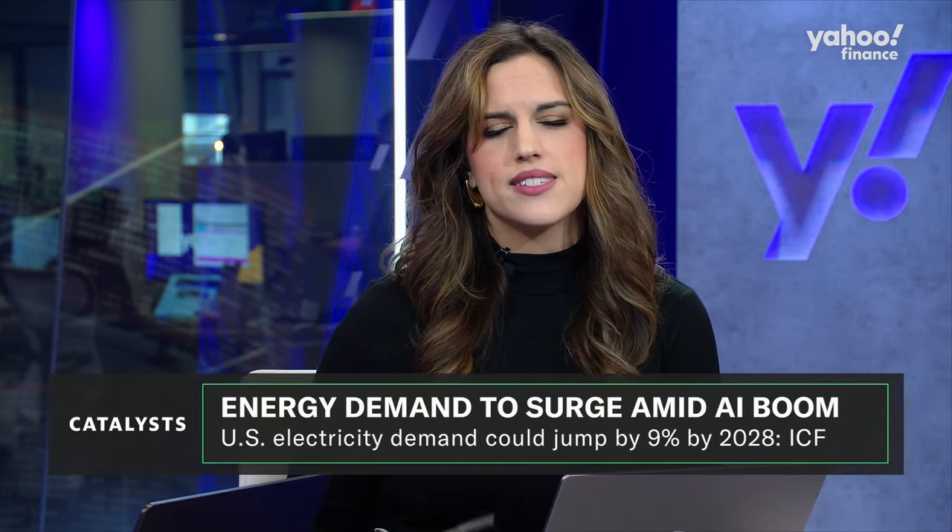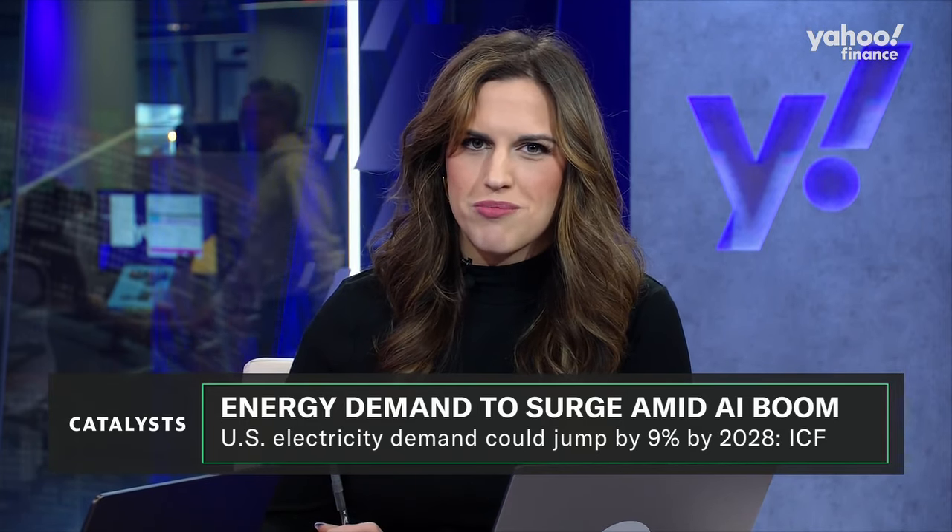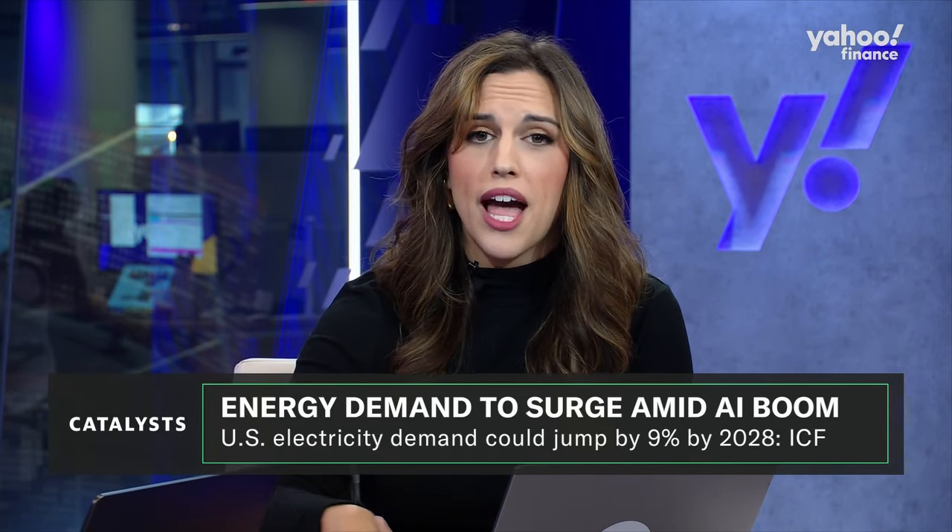One of the biggest concerns big AI players like NVIDIA have to contend with is increased energy use. I had a chance to sit down with Dion Harris, NVIDIA's head of data center product marketing, as well as our very own Inez Foray, joining me for the conversation. We discussed energy demand for data centers and how the new Blackwell chip could lead to more energy efficiency for customers. Take a listen.